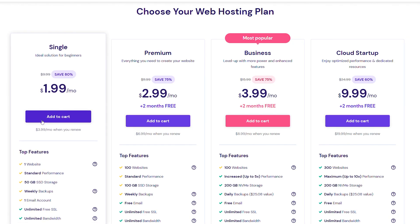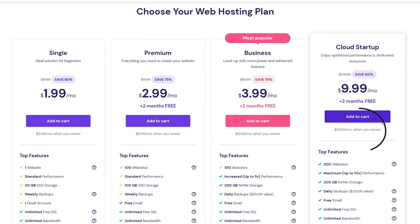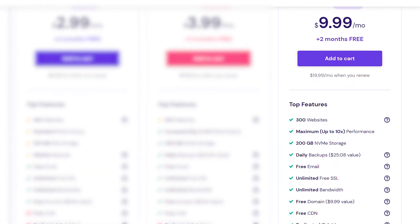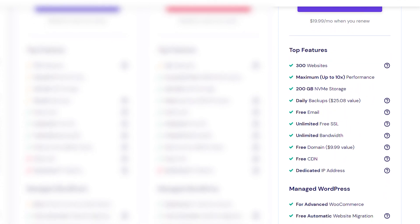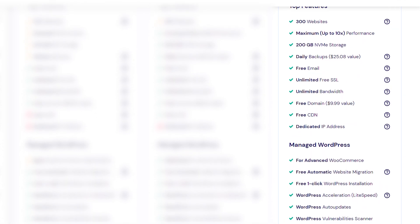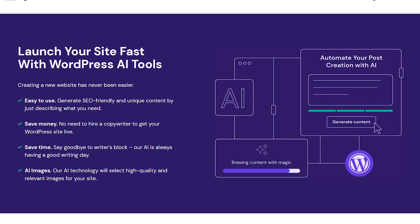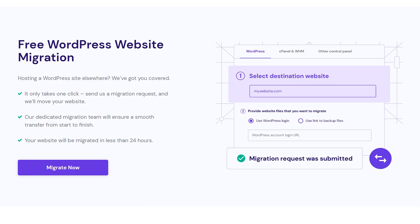Plans start at $1.99 a month and go up to $19.99 a month after your three-month free trial. The most expensive plan, called Cloud Startup, gives you up to 300 websites, 200 gigabytes of storage, daily backups, a dedicated IP address, priority support, 300 subdomains, and more. And since they're integrated with WordPress, it's relatively straightforward to download all of your data and migrate your website to a different builder if you decide the platform isn't right for you.